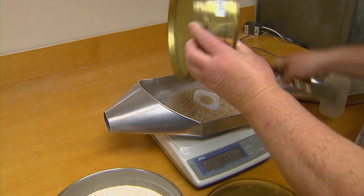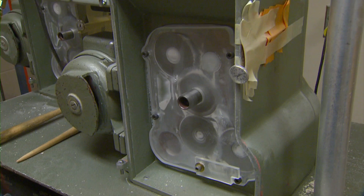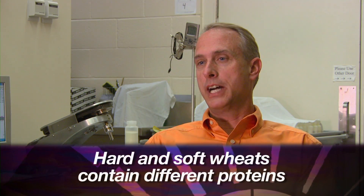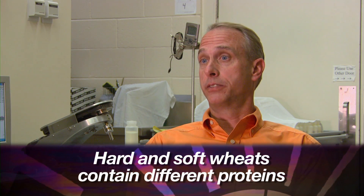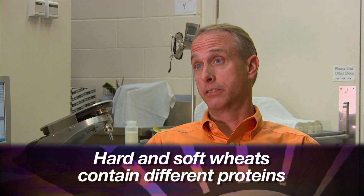When we talk about the kind or the quality of protein, we break that down into about three categories. The first is what kind of dough properties can we achieve from a certain kind of protein? That protein in wheat is really 80% gluten. So dough properties are very important. But in addition to that, we're looking at the finished product.